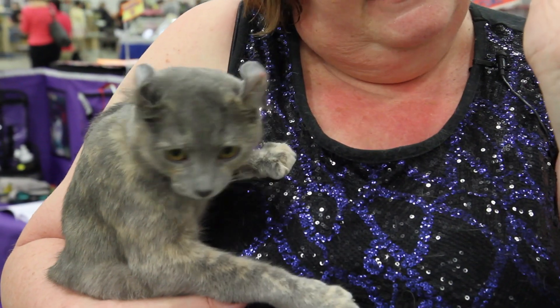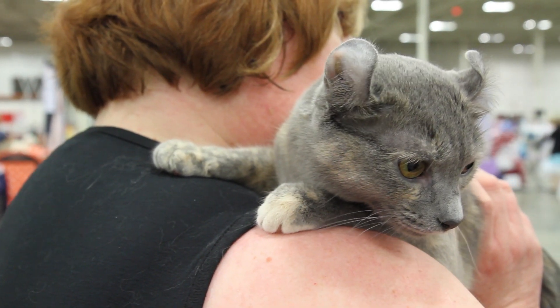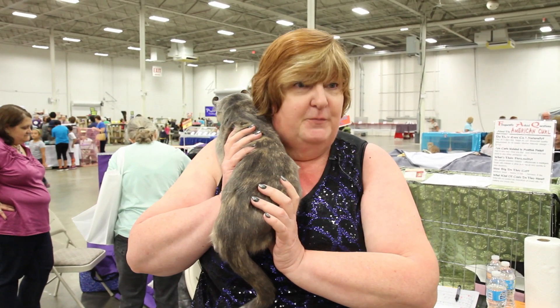Her ears were just slightly curved, and she had a litter of kittens, and all the kittens' ears were curled much more than their mother's. Grace said, 'Oh my, we have something special,' and decided to develop the breed.